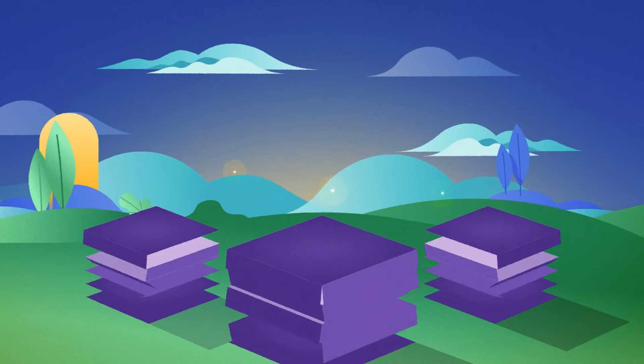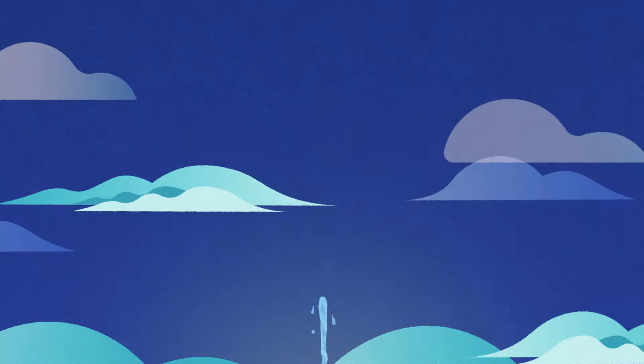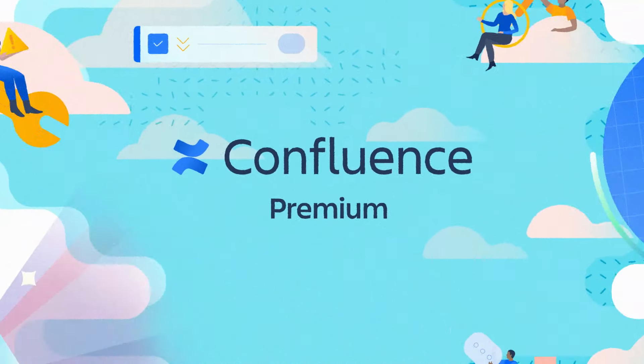Tidy up post-project with bulk archiving and quickly move on to your next big thing. Collaborate with your dream team without limits on Confluence Cloud Premium.